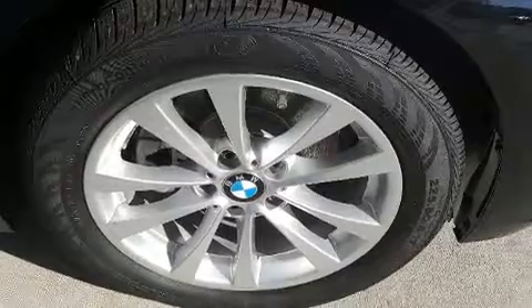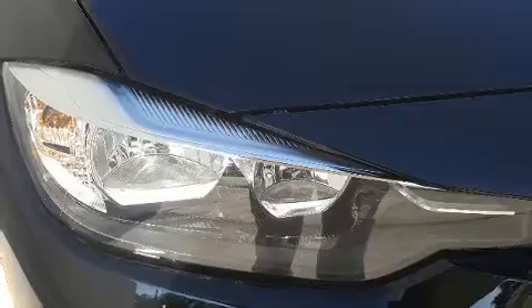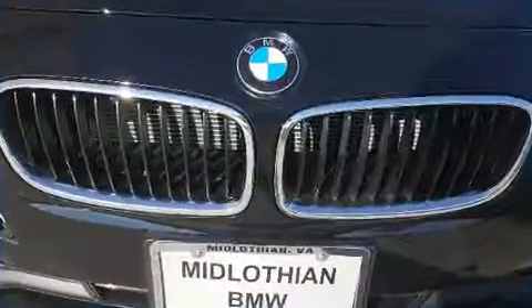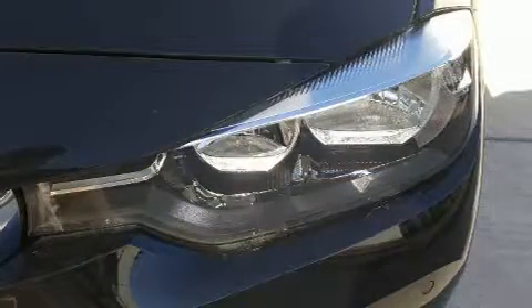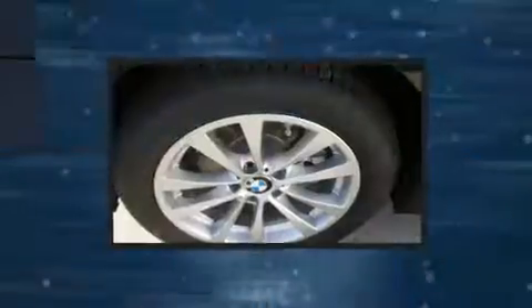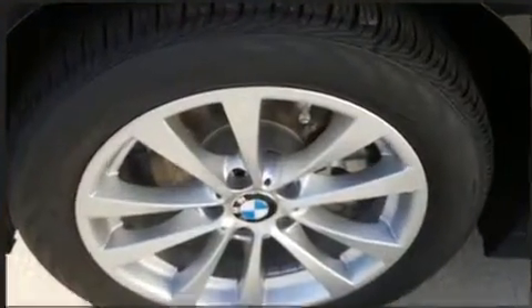BMW also prioritized safety and security with features such as front side impact airbags, anti-whiplash front head restraint, a panic alarm, an emergency communication system, and four-wheel disc brakes with ABS. Various mechanical systems are monitored by electronic stability control, keeping you on your intended path.